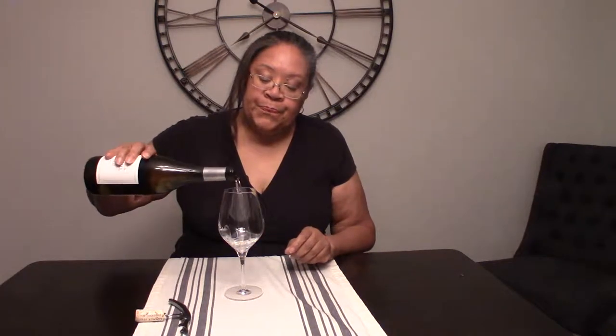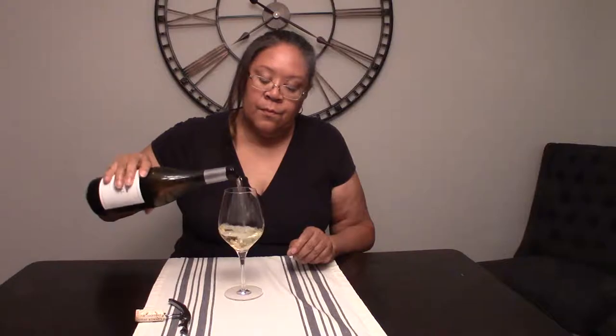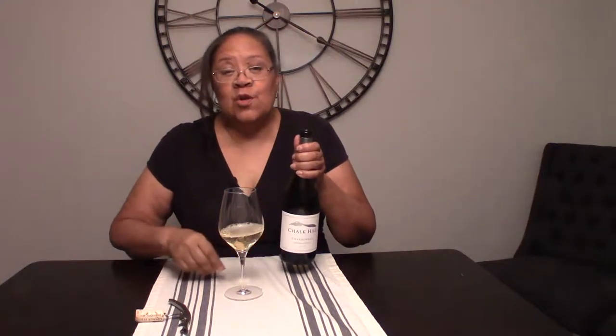I decided to go ahead and review this. My weekly sommelier tasting — there are several of us who are sommeliers and we taste wines to develop our palates even more. It's Chardonnay week, and I want to bring this, but I'm not going to bring it if I don't like it.